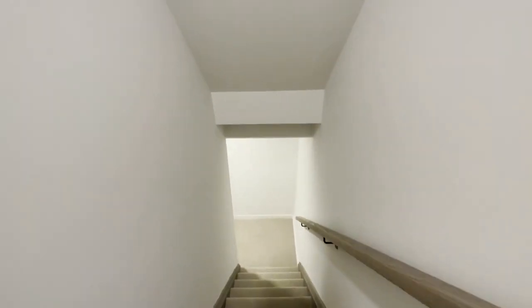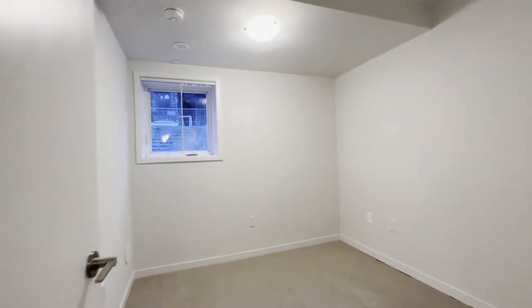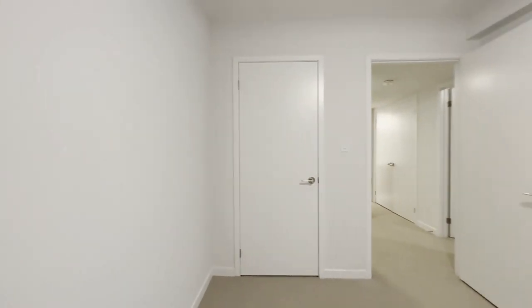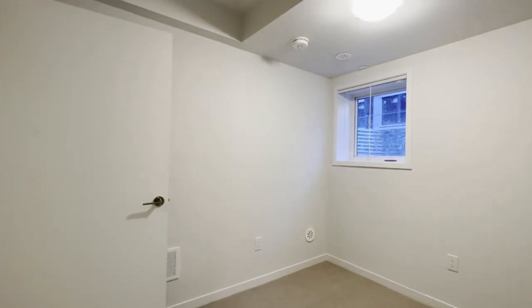As we come downstairs to the bedroom space, we transition into a cozy carpet — great if you have kids. Coming downstairs, over here on the right is our first bedroom, which can comfortably fit a queen size bed with two nightstands on each side. You have your closet space onto the left, and a very nice size window allowing natural light to pour in.